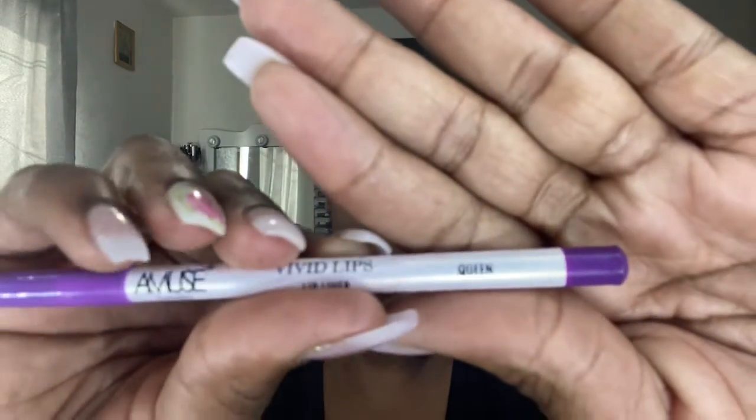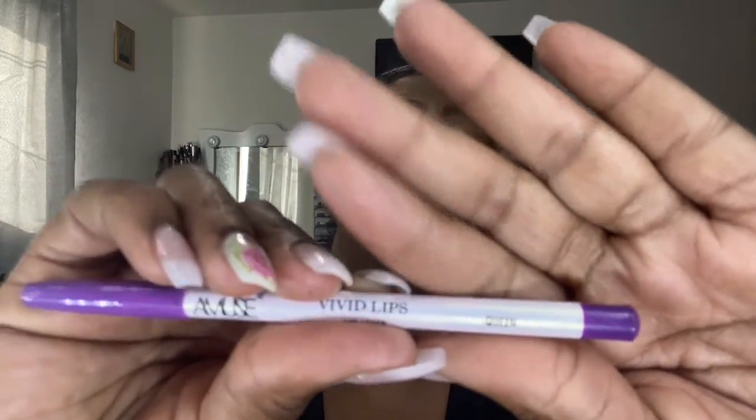Then I'm going to use the Amuse Purple Lip Liner in Queen. Then I have the LA Colors Liquid Eyeshadow — this is their purple one, and it's in Regal.